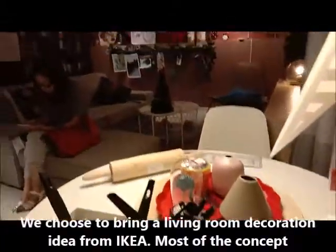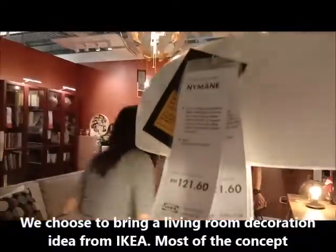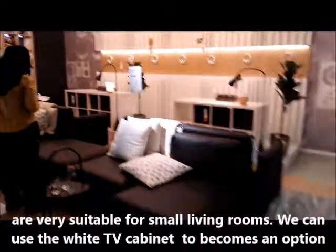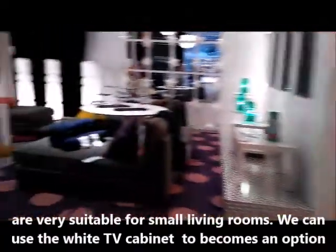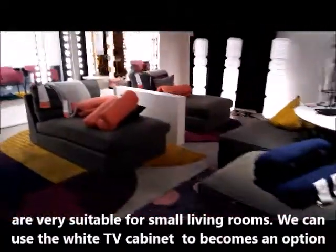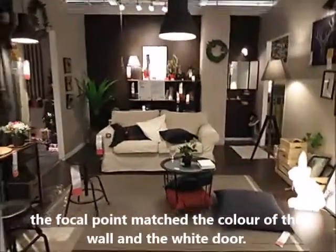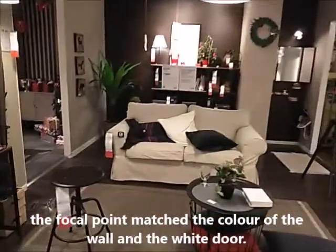We chose to bring living room decoration ideas from IKEA. Most of these concepts are very suitable for small living rooms. We can use wide TV cabinets as an option to make the space look more modern. The sofa set becomes the focal point, matching the color of the wall and the white door.